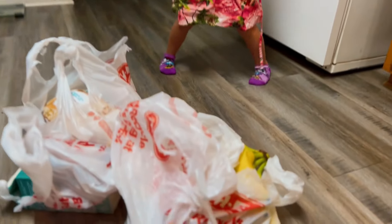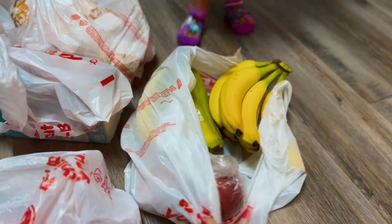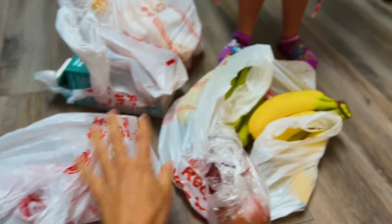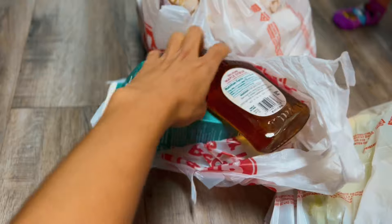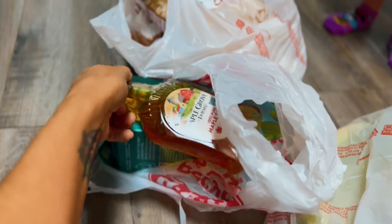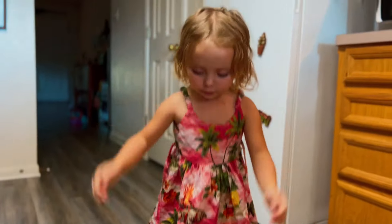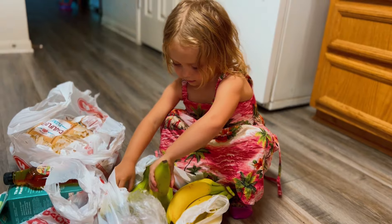We got some groceries: cauliflower, green and yellow bananas, apples, maple syrup, and soy milk for my coffee, plus lots of cauliflower and veggies to eat. The baby notes the green bananas are too hard to eat.